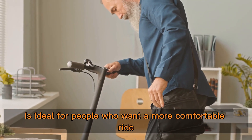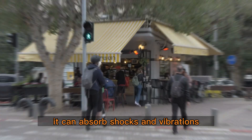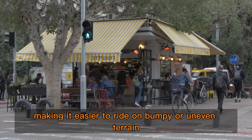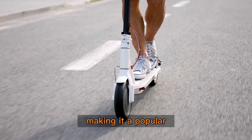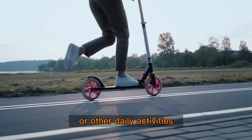Spring suspension is ideal for people who want a more comfortable ride — it can absorb shocks and vibrations, making it easier to ride on bumpy or uneven terrain. Solid suspension is ideal for people who want a more stable and durable option. It's also easier to maintain, making it a popular choice for people who use their scooters for commuting or other daily activities.